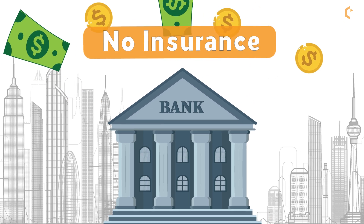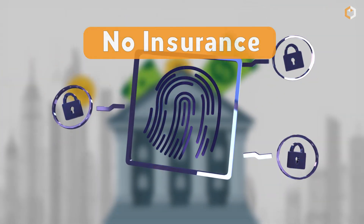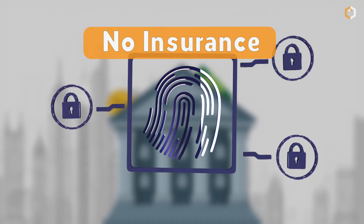Number two: your crypto, unlike the money you keep in a checking, savings, or credit card account in a traditional bank, isn't insured. So keep your crypto as safe as possible.